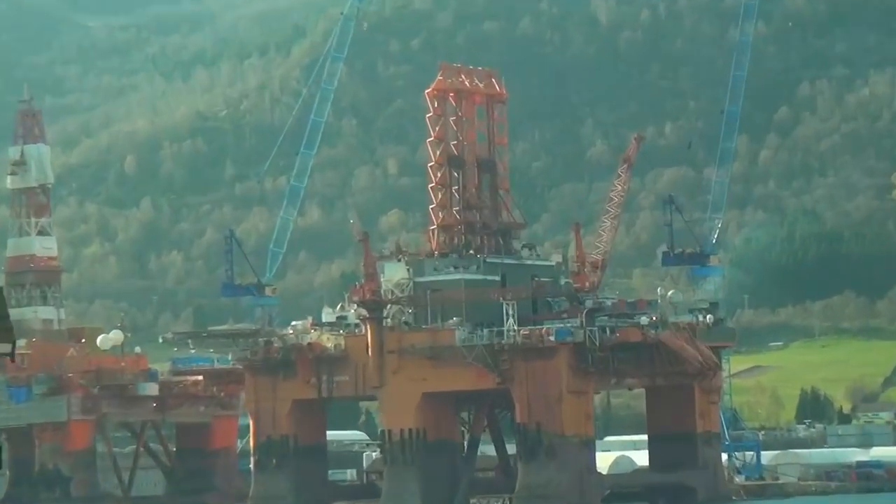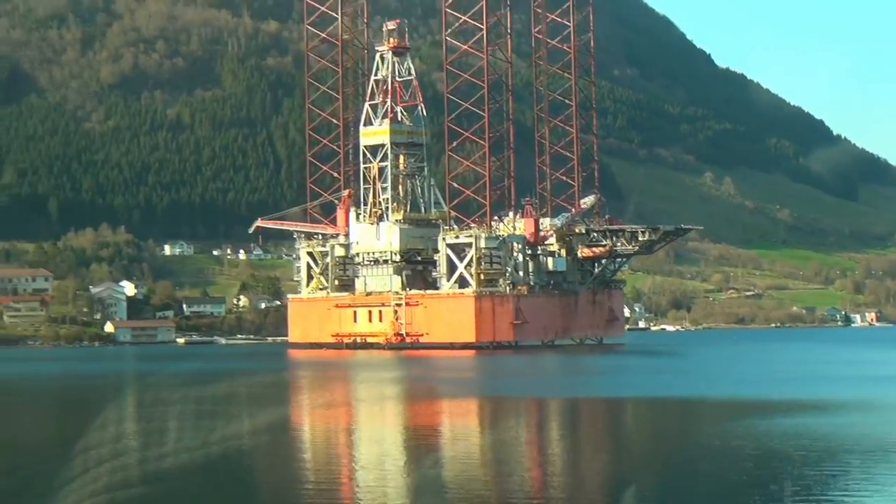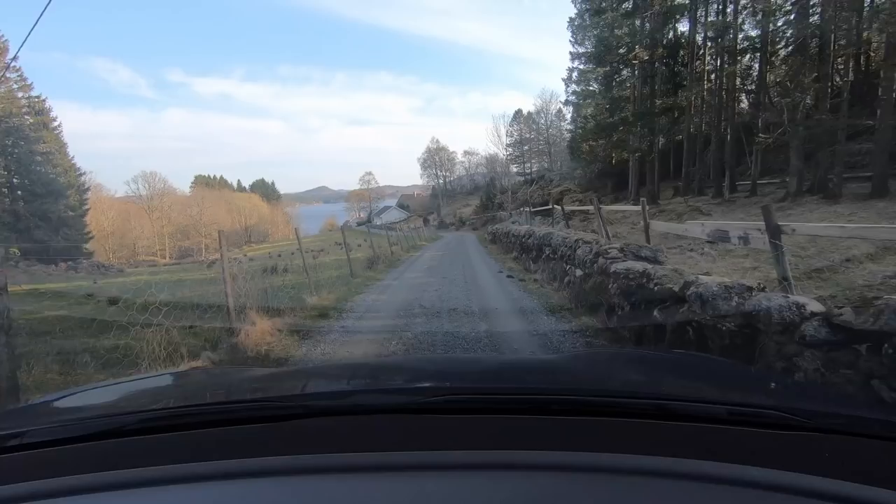In Ølen you can see the repair and construction of oil platforms which are transported there. It was also quite difficult to find our B&B.